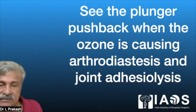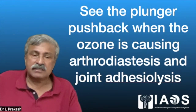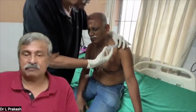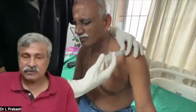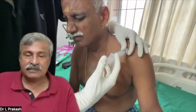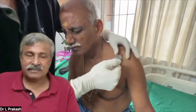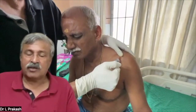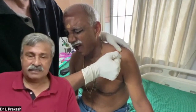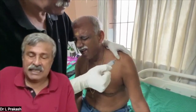You can see in slow motion the pump-out action of the shoulder joint, which tells us the shoulder is still sealed. I am pumping the plunger in, and again you can see the plunger going out, showing that the joint capsule was closed and sealed and our ozone is causing arthrodiastasis. The plunger going in and coming out confirms the shoulder arthrodiastasis, which is not very painful because of the thin needle and the alpha-1 block given previously.